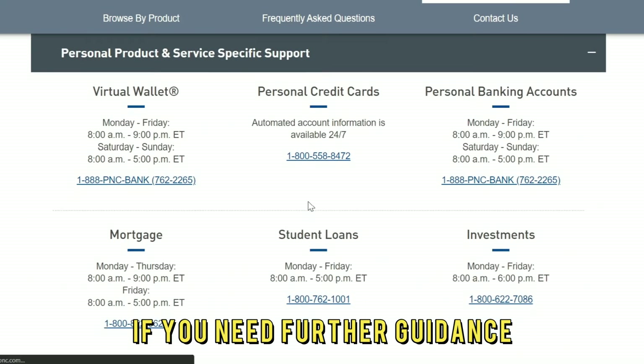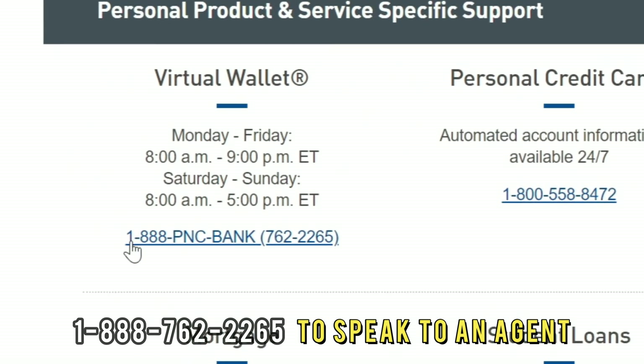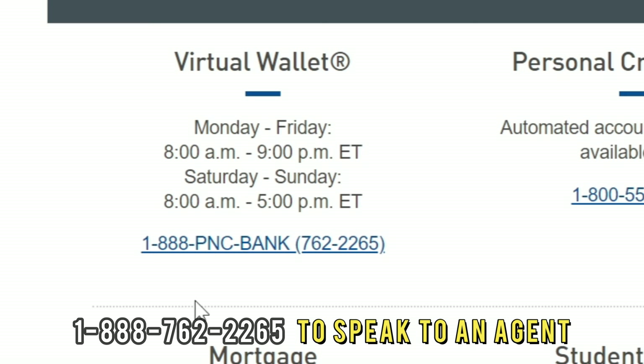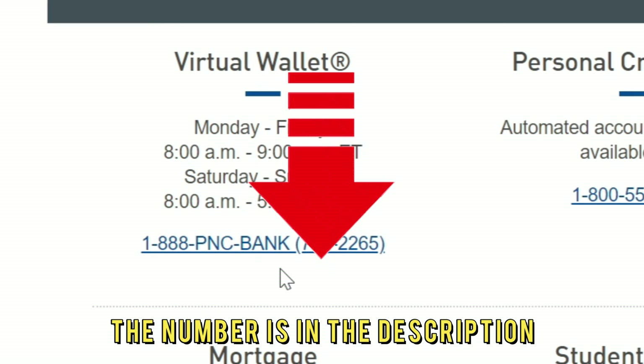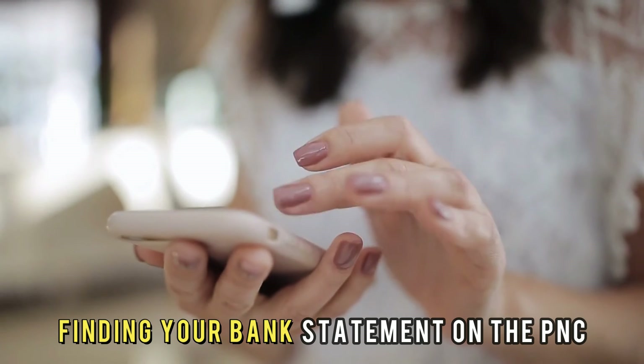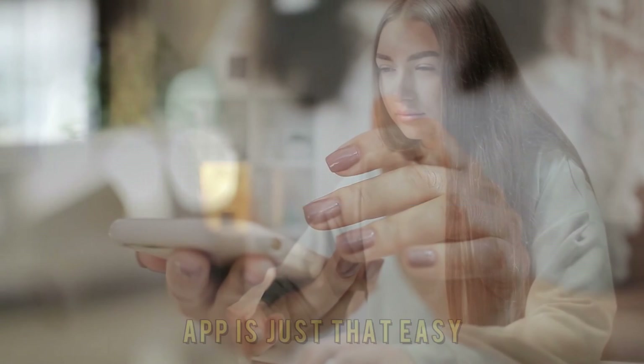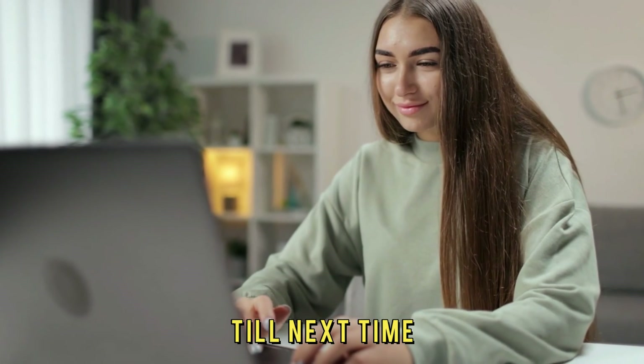If you need further guidance, contact the PNC customer service number at 1-888-762-2265 to speak to an agent. The number is in the description. So, there you have it — finding your bank statement on the PNC app is just that easy. Thanks for watching. Till next time.